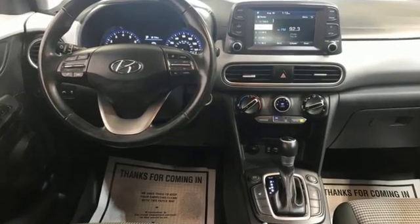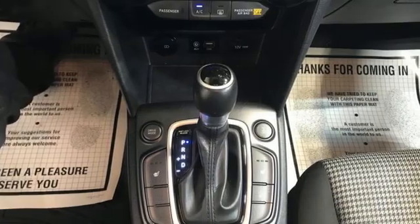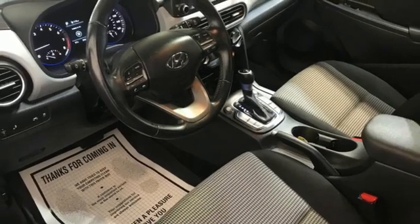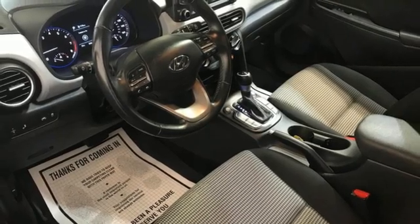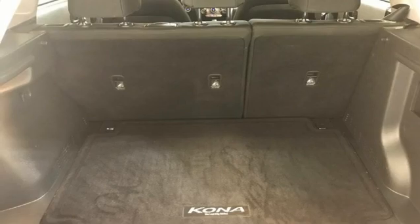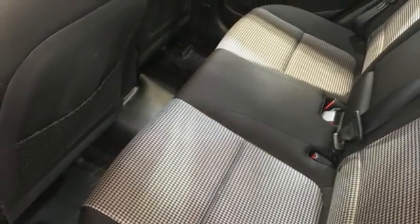Inline 4-cylinder engine, front heated bucket seats, streaming audio, leather steering wheel, doors and push-button start proximity key, external memory control, aluminum wheels, wireless phone connectivity, and automatic transmission.